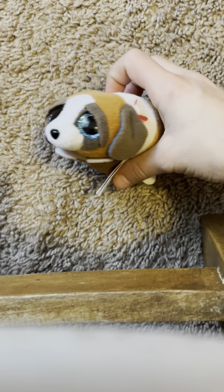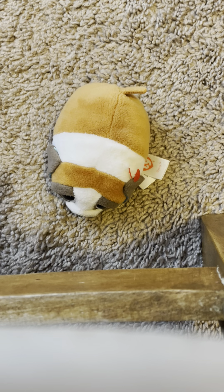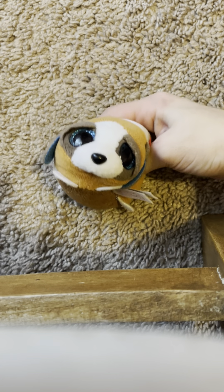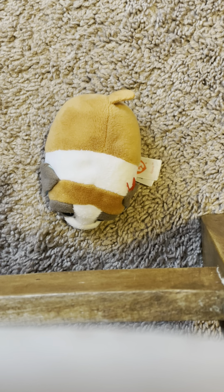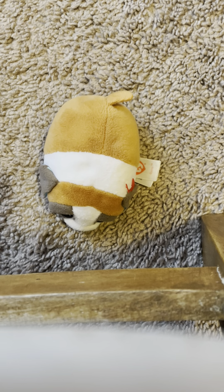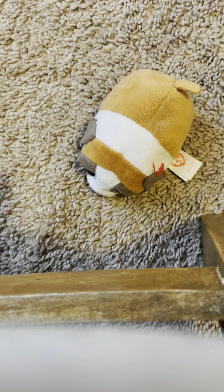Our next one is Gisby — the Teeny Tie version of Duke. Gisby has a brown and white stripe pattern that's super cute. He has little eyebrows, blue eyes, and blue inside the ears. His little tail is super cute and he has this chocolatey brown on his body. I really love that.